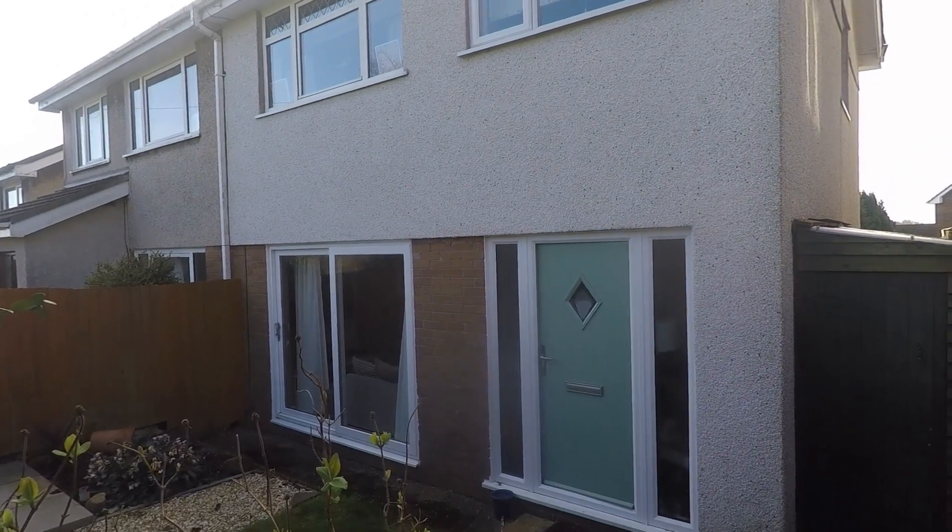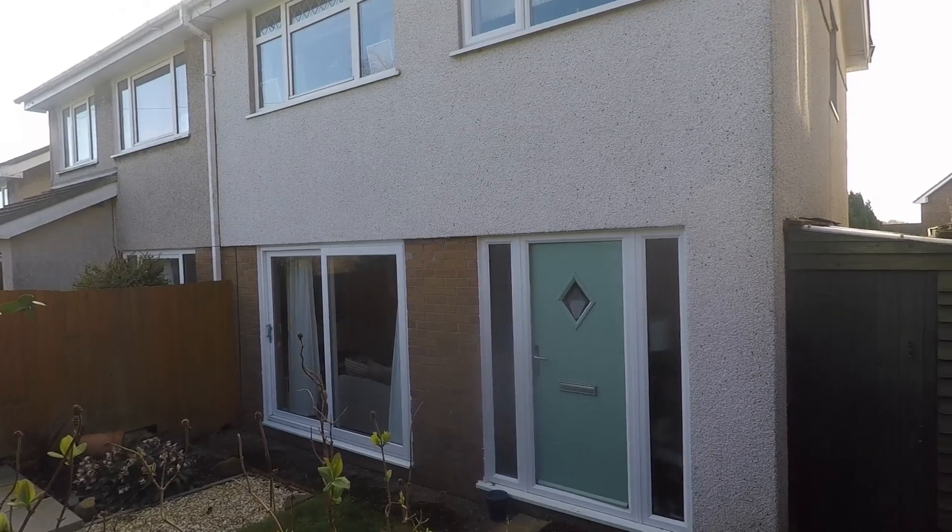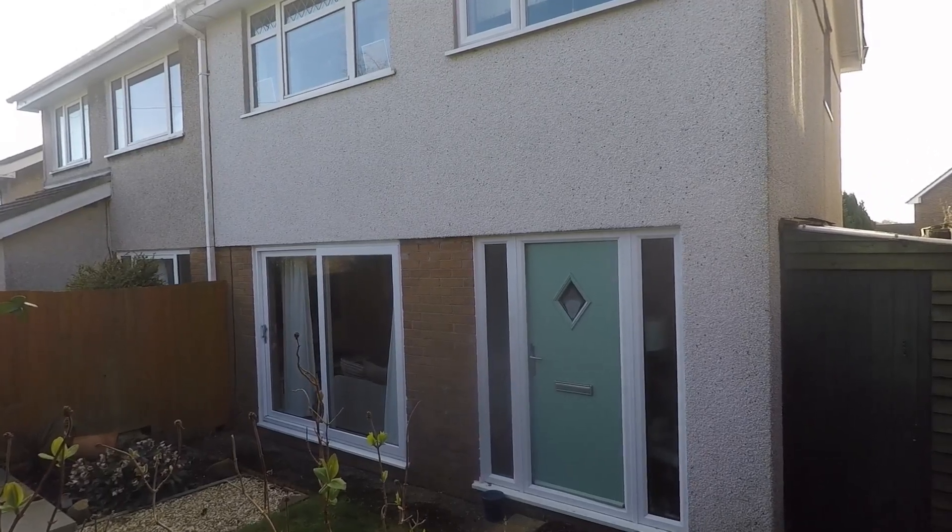Good morning and welcome to this Pinkmove video tour of this three-bedroom semi-detached property situated on Hollybush Walk in Baysleg, Newport.